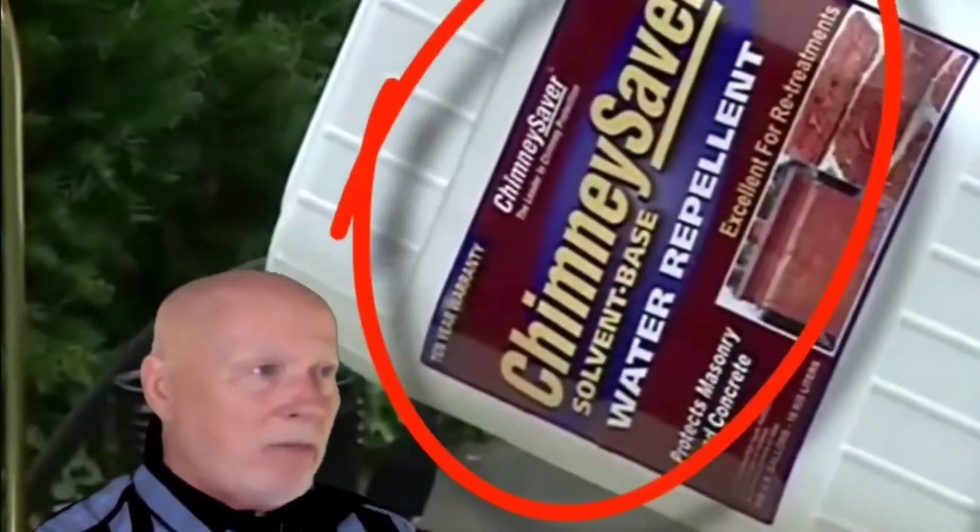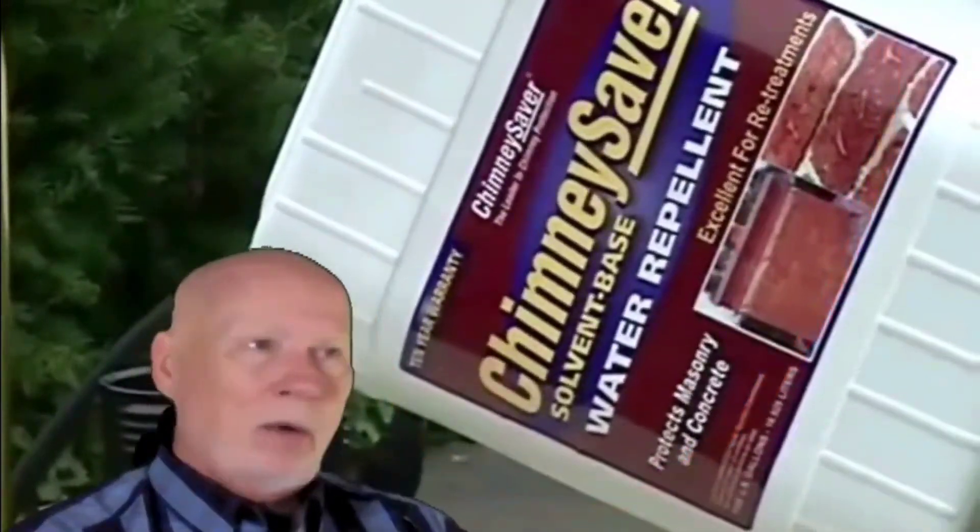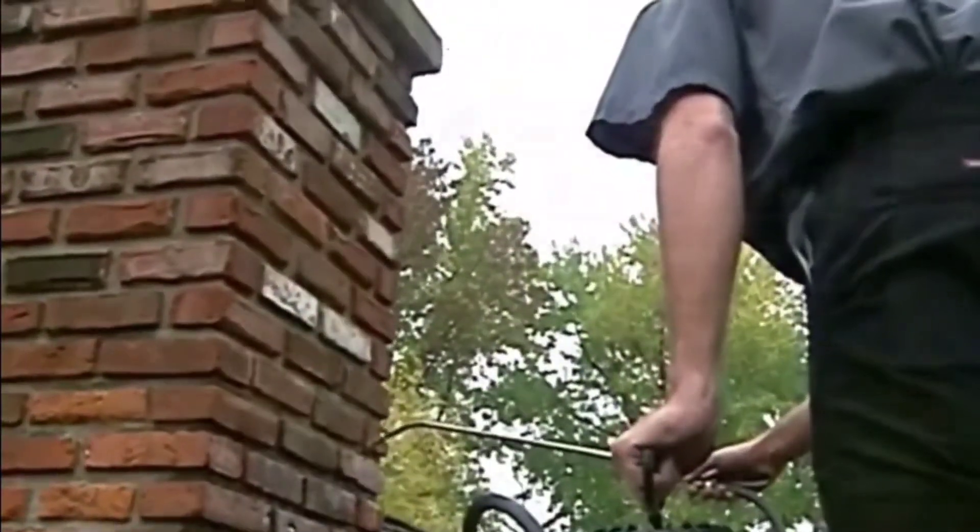I'd highly recommend water repellent. We recommend Chimney Savers water repellent. The warranty is really great — it's a 10-year warranty on brick masonry.